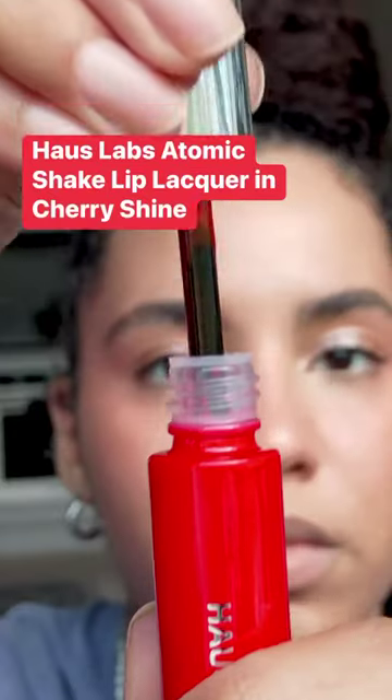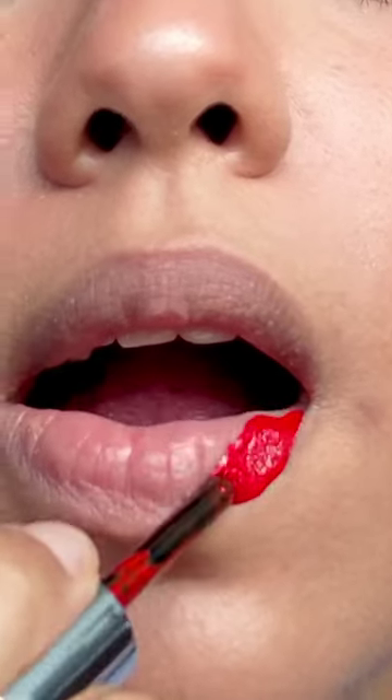I finally got my hands on the House Labs Atomic Shake lip lacquer. This is another one of those transfer-proof glossy lipsticks. I had to wait 15 seconds for what they call the shine shield to form, then I kissed the back of my hand to see if I got any transfer — and nothing. I am a huge fan.